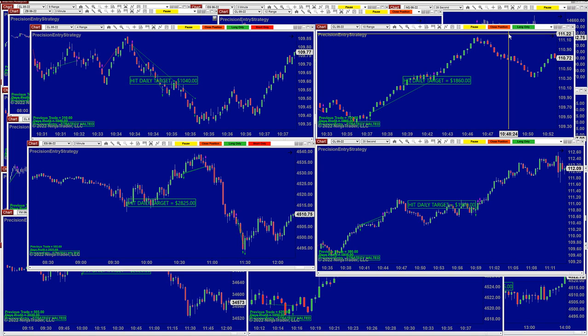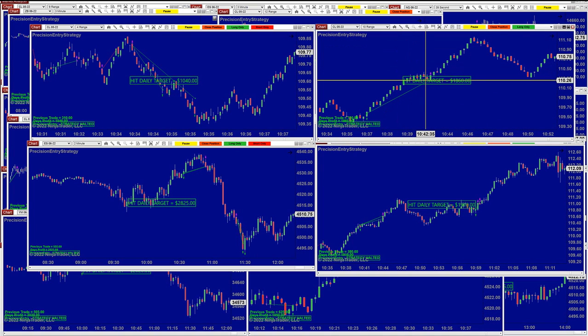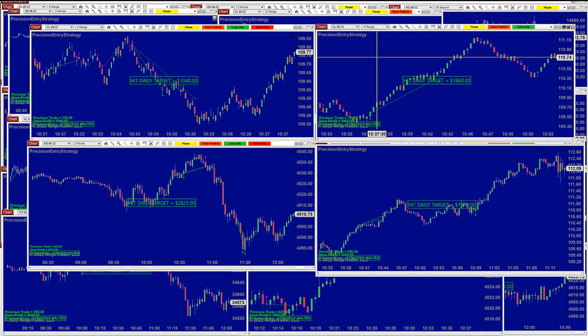We're going to start with the CL 4-range. The CL 4-range is doing very well on the Precision Auto Trade — it did a lovely trade at the end and was done by 10:30, which is very impressive. The CL on the 10-range was also done by 10:43 and nailed 1,860.